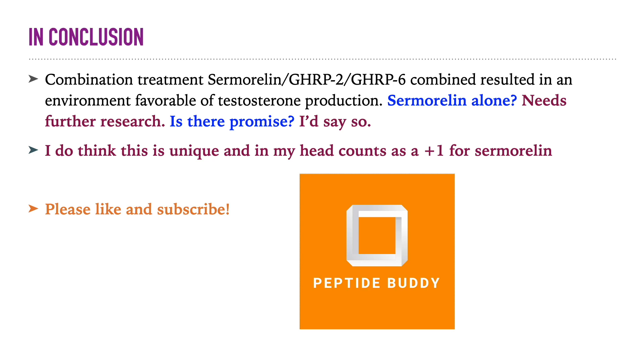You'll see wellness clinics saying BPC-157 increases testosterone, and I think that's a load of BS — but for sermorelin, there would be some truth in it. I loved making this video and I like making all these videos discussing peptides with this awesome community. Please like and subscribe — it's the only way to support the channel. Have a great day.